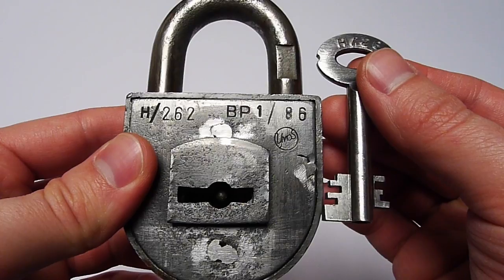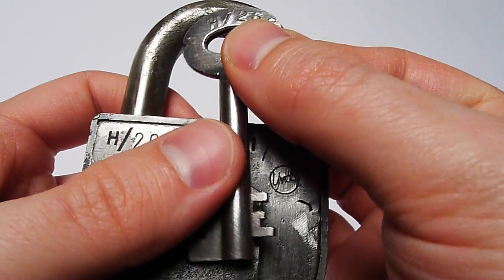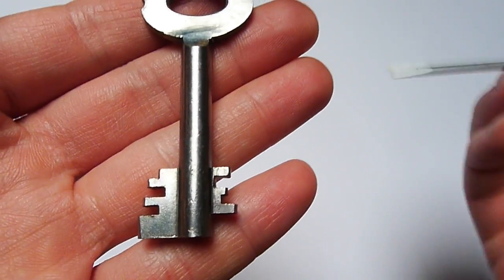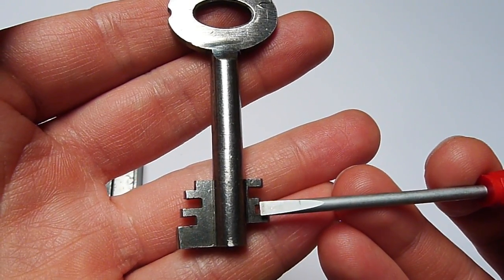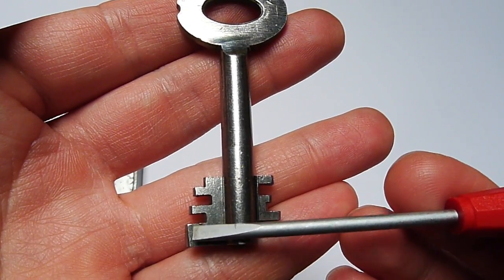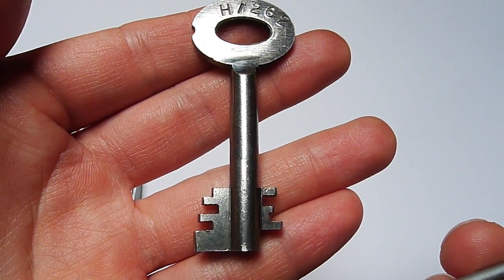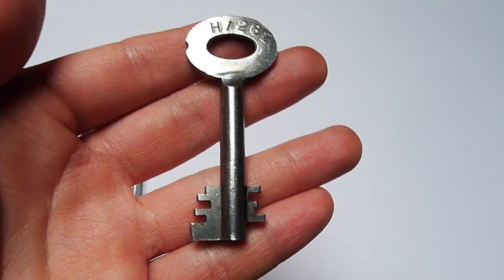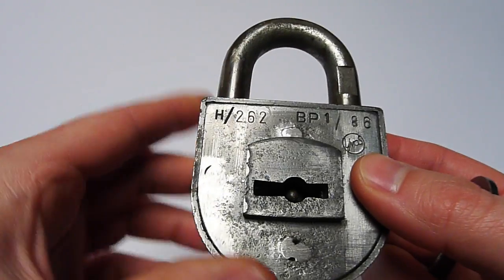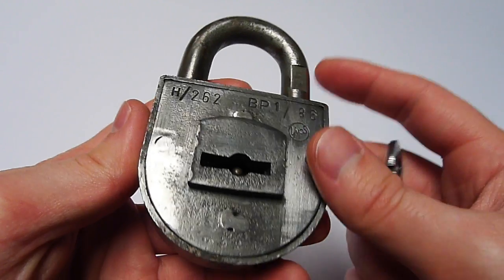Let's take a closer look at the key. We have one, two, three, four, five cuts, and this part down here will turn the locking bolt. So we have five cuts which are symmetrical, and there are also five levers inside the padlock.